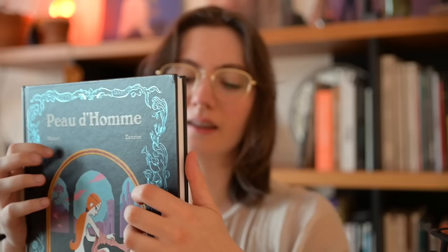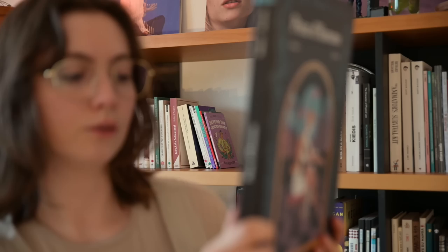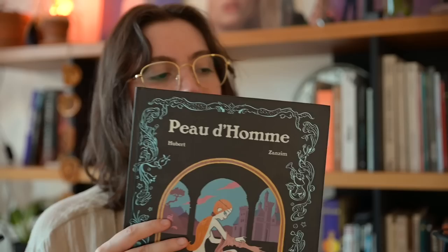At the back it's written: 'Les femmes de notre famille, nous avons un secret. Nous avons en notre possession une peau d'homme. Nous l'appelons Lorenzo. Une fois la peau revêtue, nul ne peut se douter que tu n'es pas un garçon. Ainsi tu pourras voyager incognito dans le monde des hommes.' So it's pretty much saying: in our family, we have a secret. The women of our family have that skin of a man. We call him Lorenzo. And once you wear the skin, no one can doubt that you're a boy. That way you will be able to travel the world of men without anyone knowing.